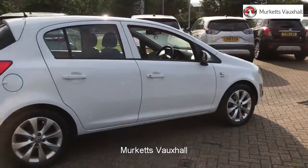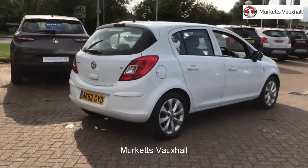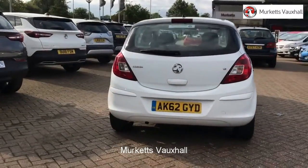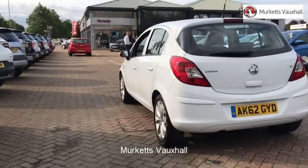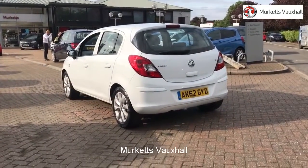Feel confident buying your next vehicle from Merkitt's group, knowing that every car has been approved following a comprehensive vehicle mechanical check and body inspection. If any vehicle requires replacement parts or servicing, only genuine manufacturer approved parts and fluids are used.